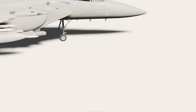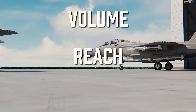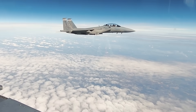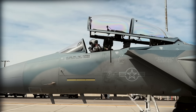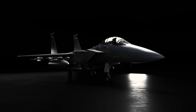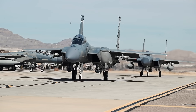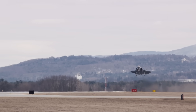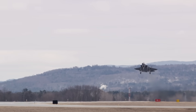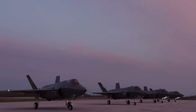It's not stealthy, and it doesn't have to be. What it brings is volume, reach, and adaptability. With advanced radar, a powerful electronic warfare suite, and an open mission system designed for rapid upgrades, the Eagle II isn't replacing stealth — it's reinforcing it. Its revival signals a shift in doctrine: perhaps the future of air power isn't just about being invisible, it's about numbers and being ready, with jets that can fly today, carry more, and stay in the fight longer.